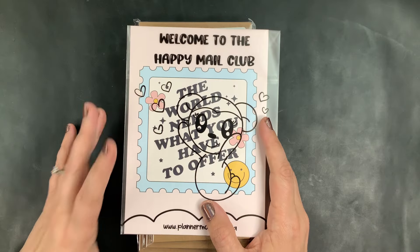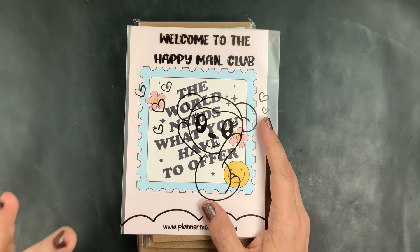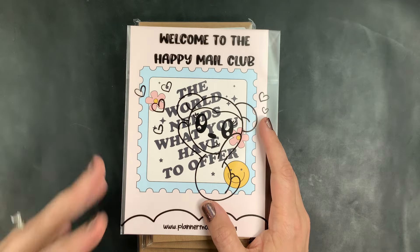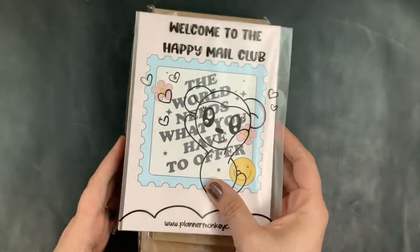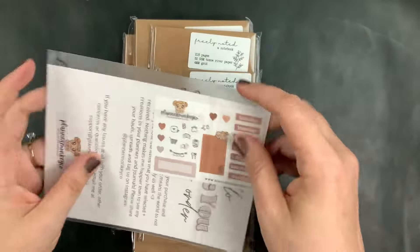Welcome back to Just Scribble. In my last unboxing from Planner Monkey Co, I mentioned that I had another order coming from their shop but it hadn't arrived yet, so I was going to unbox the two orders separately. My second order has arrived and we're going to unbox it together.